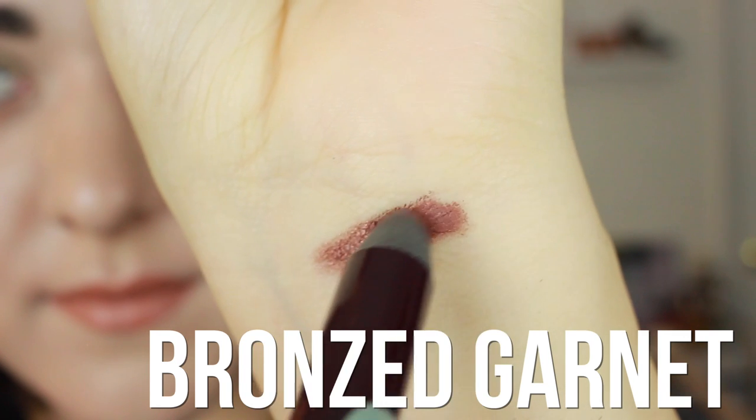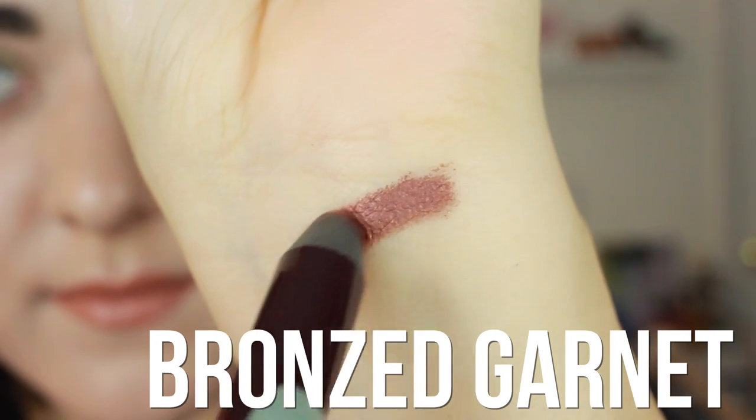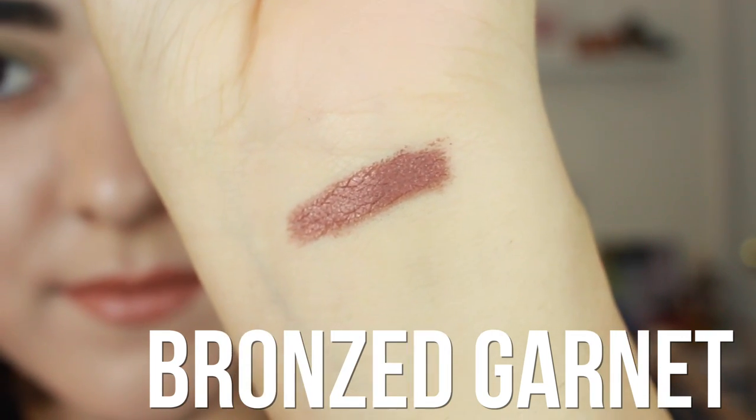If you want something a little bit more reddish, this eyeshadow pencil is it. It's one of the Charlotte Tilbury Color Chameleon pencils, and this one is in Bronze Garnet, which is tailored for green eyes, but honestly you can wear whatever you want. As the name suggests, it is a beautiful, kind of reddish rusty brown — it is stunning. I've been reaching for this when I want a reddish smoky eye, really easily.